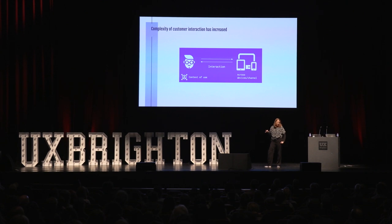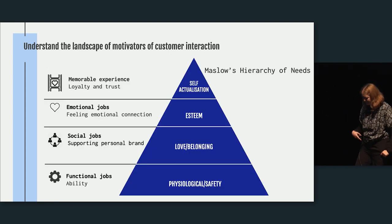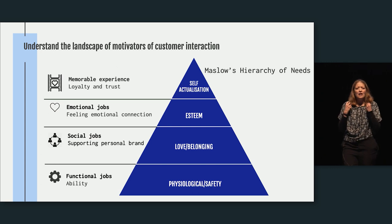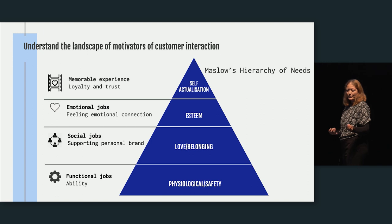The complexity of interactions has changed. People don't interact with one device anymore; they interact across many channels and devices in different contexts. But what influences them to actually use things? I use jobs to be done. Jobs to be done, for me, are needs — customer needs, but not just any needs. They are needs that define why someone uses a product and make them want to use it.